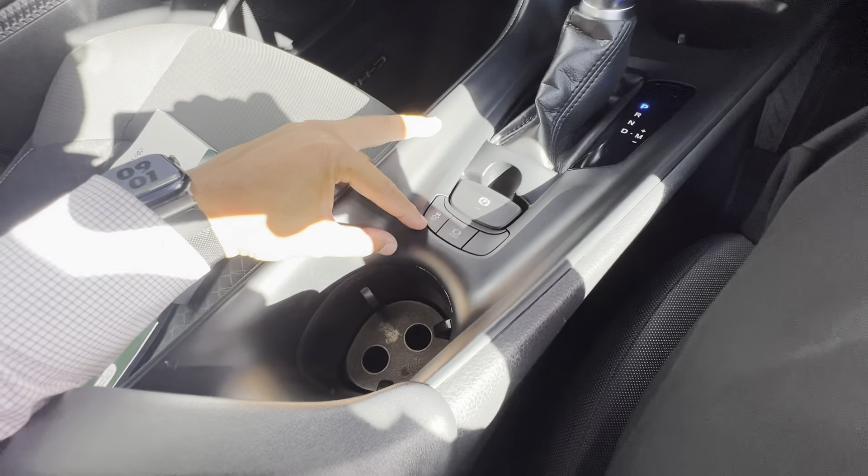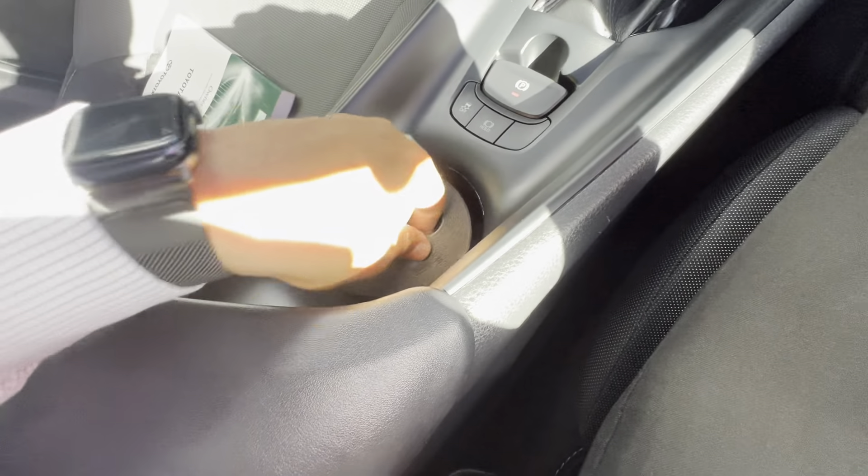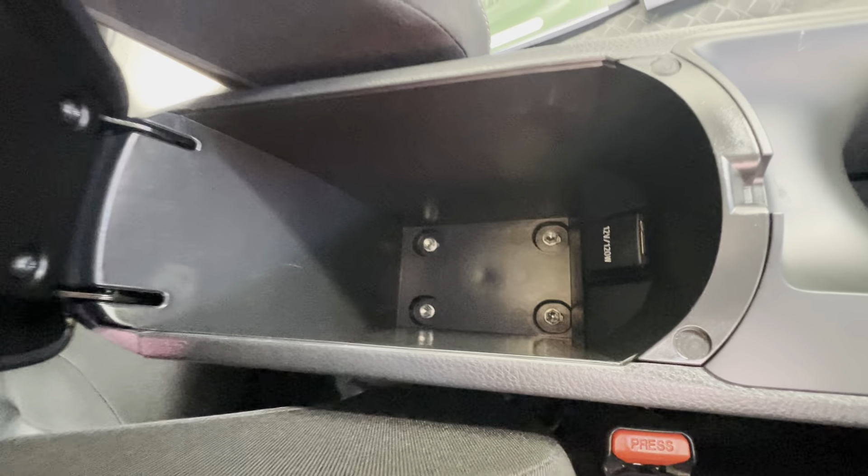You've got traction control button there. You have auto hold here, which is awesome. Nice deep cup holder here — you can remove this insert to make it deeper. Another cup holder here, USB down there, little compartment down there. Center console with a 12 volt outlet down there as well. Nice deep center console, all nice and tidy.